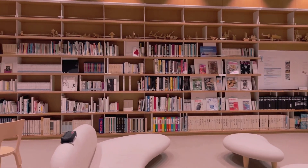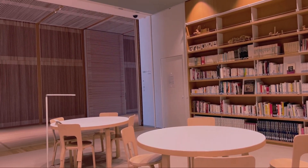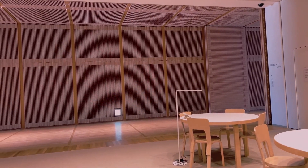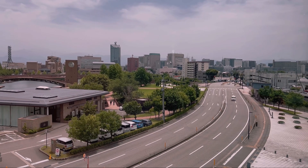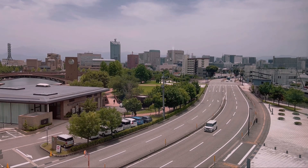But here's the cool part — it's not just about looking, it's about experiencing. Many exhibits are interactive so you can get hands-on with your creative side. And when you need a break, step outside to the beautiful museum gardens. It is a serene oasis in the heart of the city.